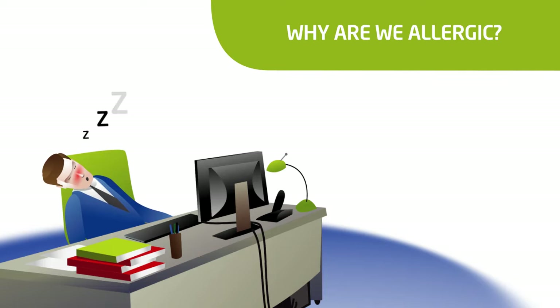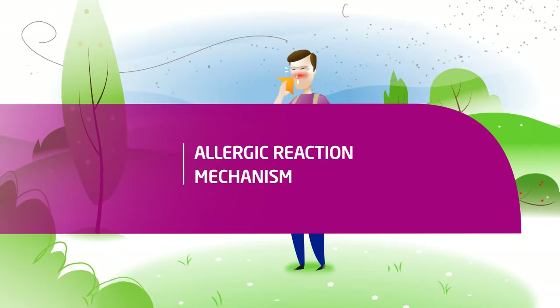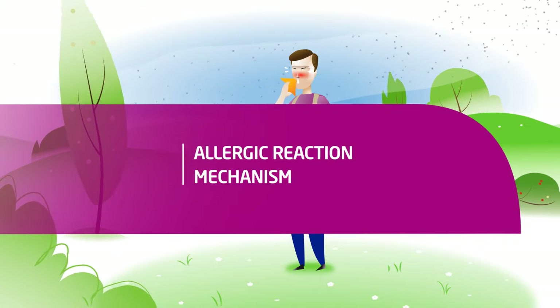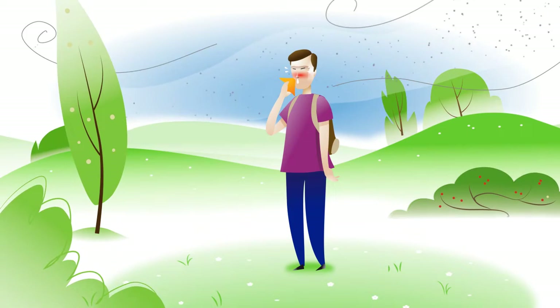Why are we allergic? An allergy is an overreaction of the immune system in contact with the allergen. The reaction takes place in two phases.